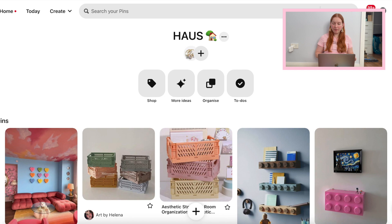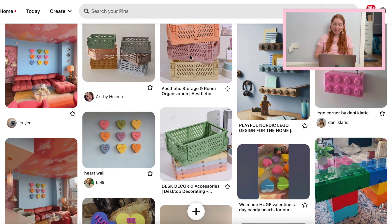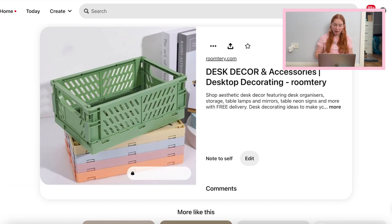We're going to start on my Pinterest to get a bit of an idea of what I'm looking for. I really love all of these little basket-y things, these fold-up storage boxes. I really want to get one for some nail polish and just smaller items because I think that's super cute — they're really fun colors. Absolutely obsessed with that.